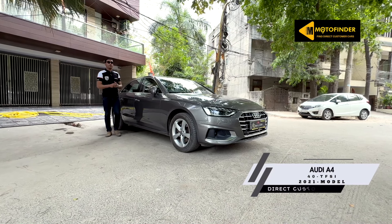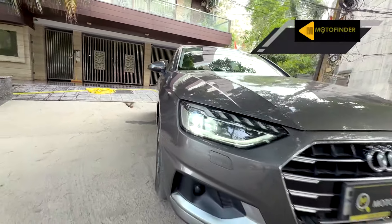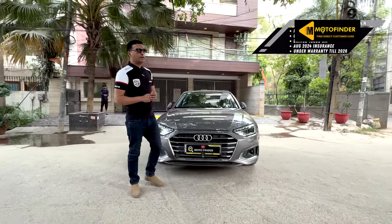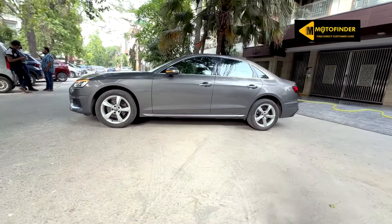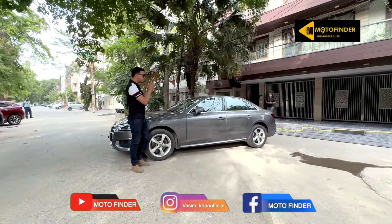Another direct customer car — Audi A4 40 TFSI technology variant, second owner, driven 18,000 km. HR registration, under warranty up to August 2026, insurance valid August 2024, with service history.